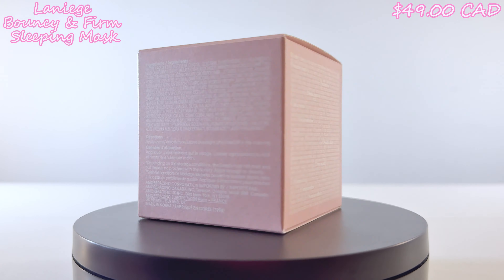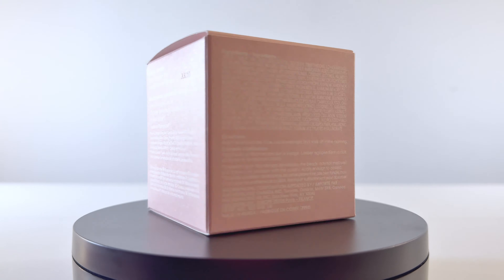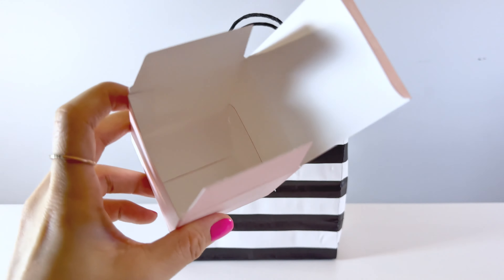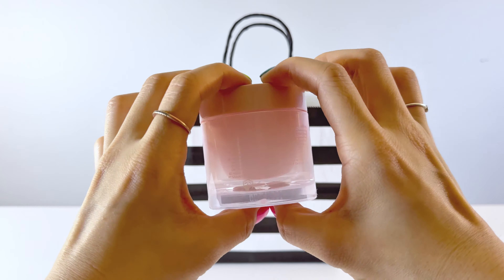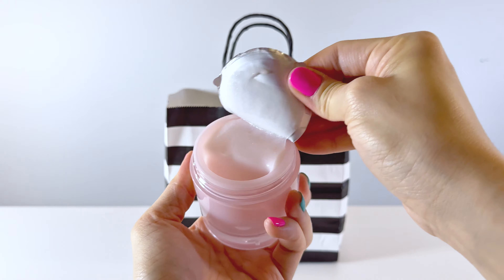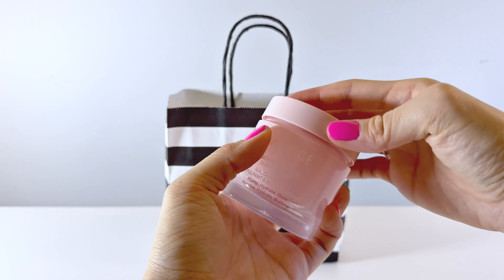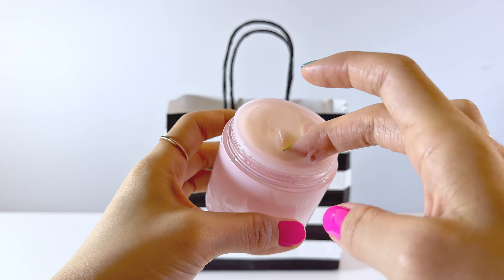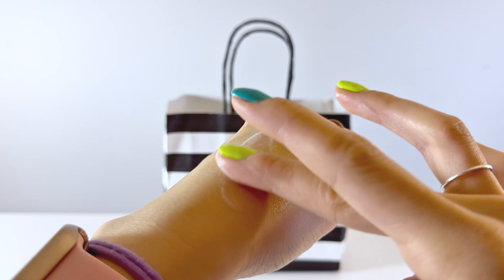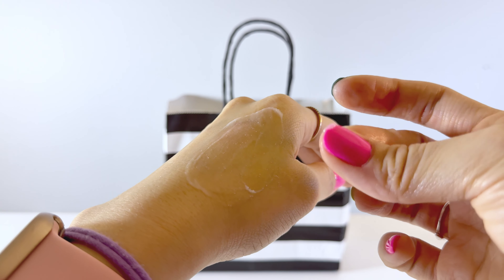This is the Laneige Bouncy and Firm Radiance Boosting Sleeping Mask. It is formulated with a peony and collagen complex to revitalize and invisibly firm, while hydromel glow capsules mimic the skin's lipids to protect the moisture barrier and nurture overnight. Over time it helps visibly reduce fine lines and wrinkles and improves radiance. The consistency is different from the water sleeping mask — a bit thicker and goopier because of the glow capsules — but they're so tiny and lightweight it doesn't feel like anything's on your skin.